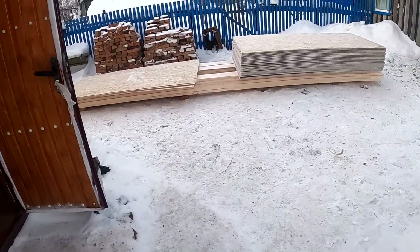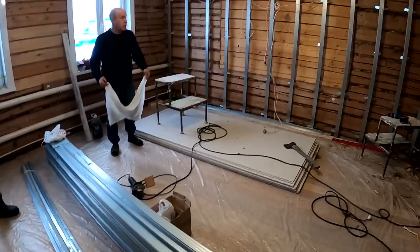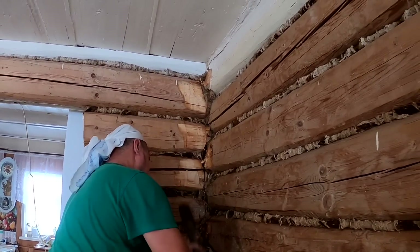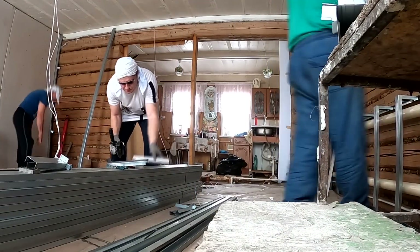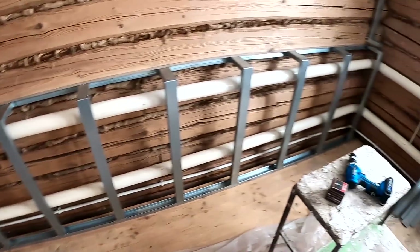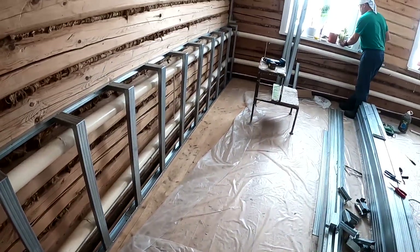Friends, day four — yesterday we didn't really work much, we brought the materials: drywall, OSB, and boards. We've already started straightening the walls using profiles. For that, we have to use an axe to straighten the corners so we don't lose too much space. With the angle grinder I cut the profiles, and we're gradually assembling the frame to cover the heating system.